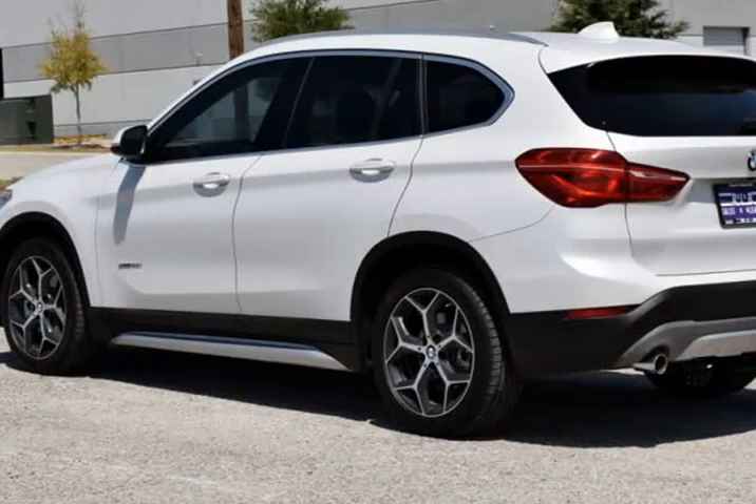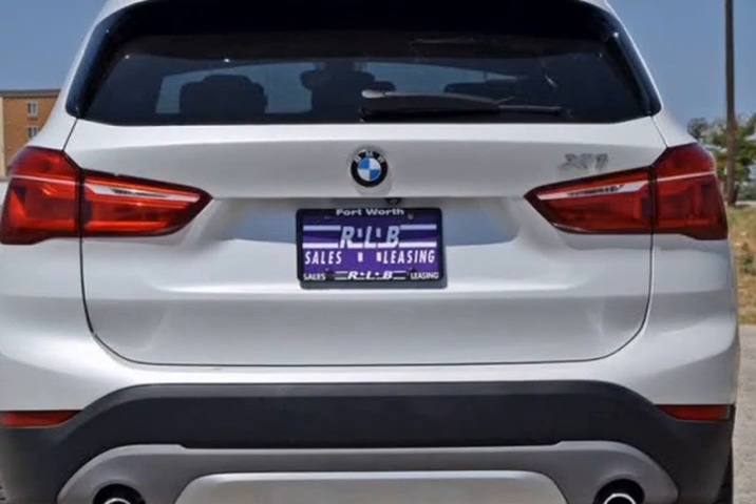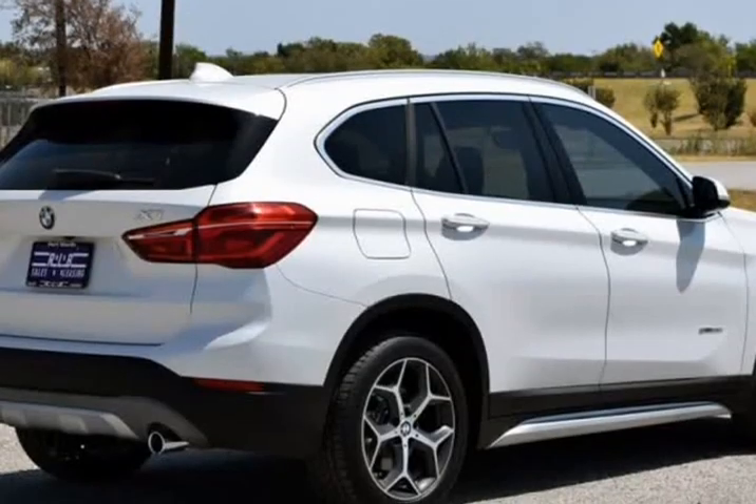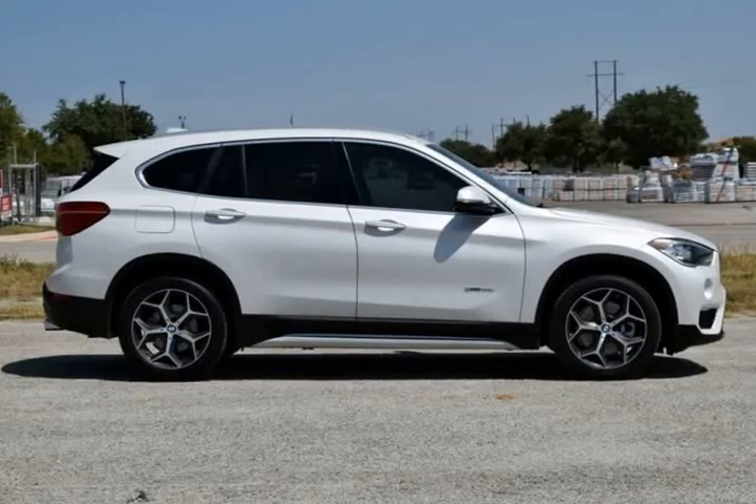Moonroof, Premium Wheels, Ambient Lighting, Auto Dimming Interior and Amp, Driver Exterior Mirrors, Auto Dimming Rear View Mirror, Comfort Access Keyless Entry, Convenience Package.